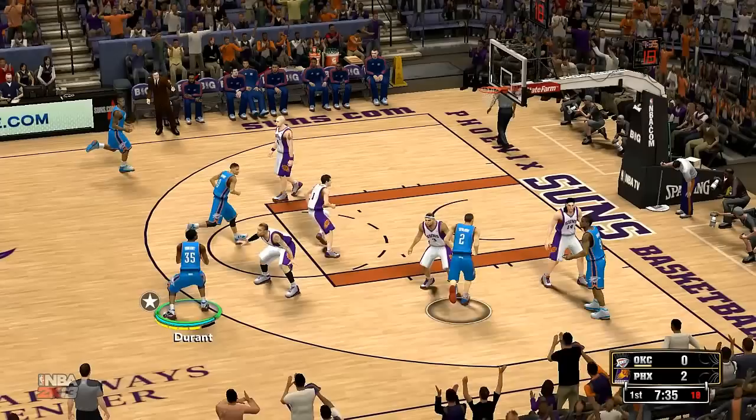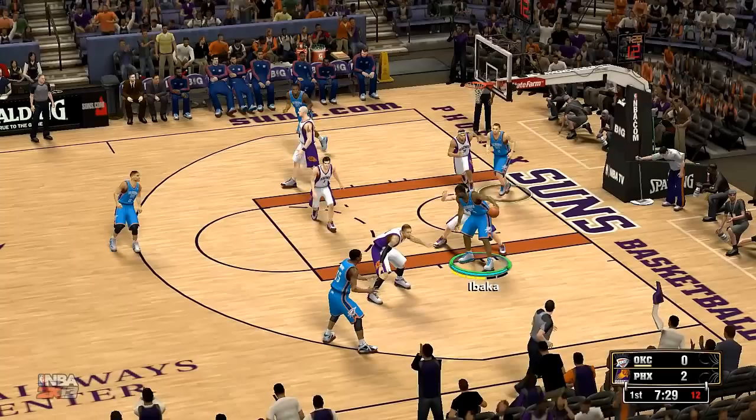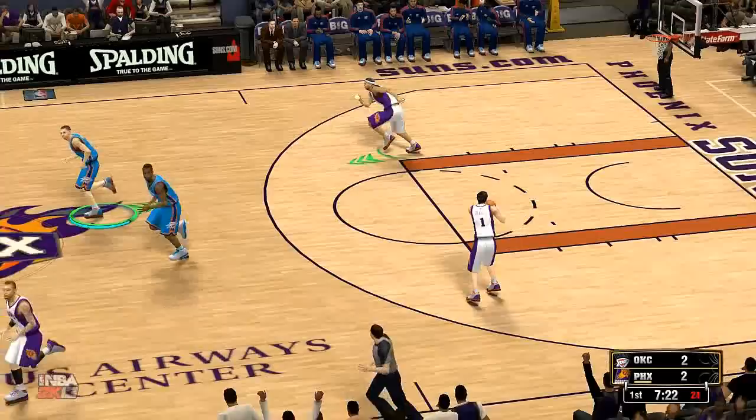And for the Suns, Dragic and Dudley are the backcourt. At center, it's Marcin Gortat — the 6'11" versatile scorer and finisher known as the Polish Hammer. Then there's Beasley, and it's Skola in at the four.